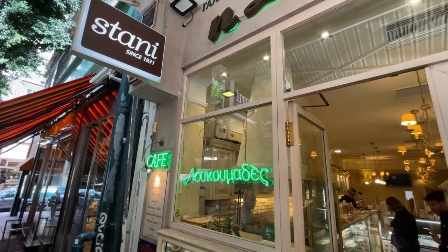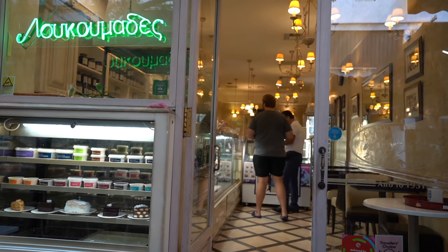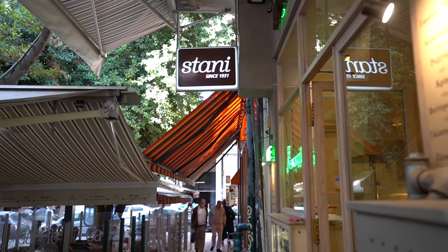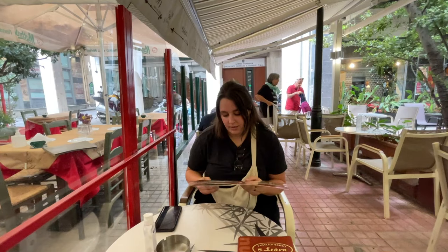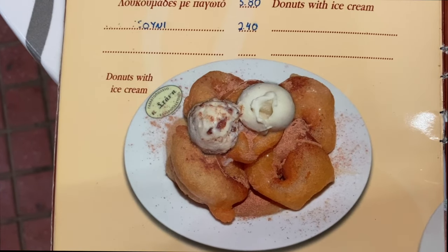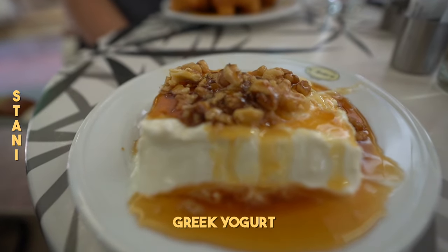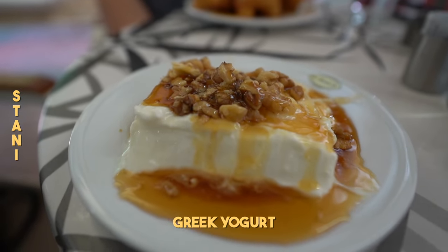This old-fashioned dairy bar has been serving fresh Greek yogurt since 1931. It is actually the last remaining example of what used to be a staple in Athens — an establishment dedicated to providing fresh dairy to the locals. Their signature dish is plain Greek yogurt doused in fresh honey and topped with walnuts.